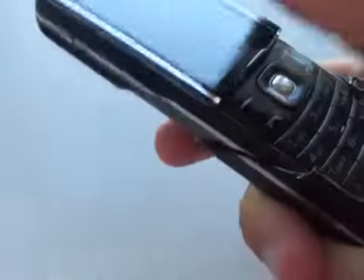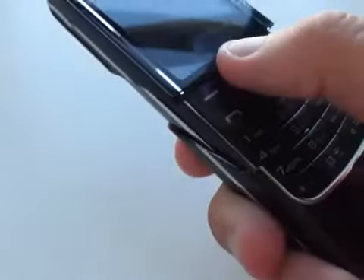Let's slide it up. Slide that down. Slide it up. On the back we've got a high quality 2 megapixel camera which can also record video.